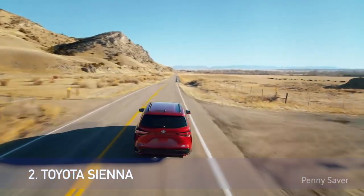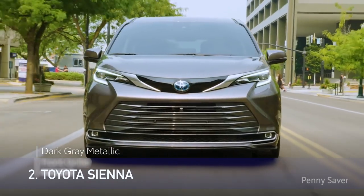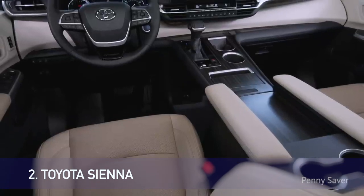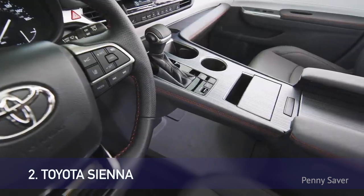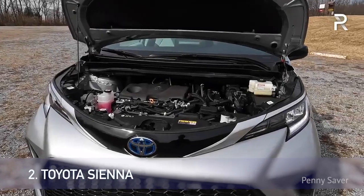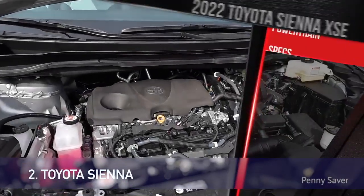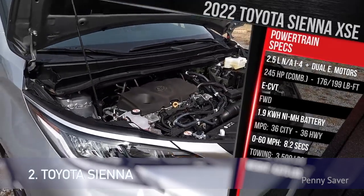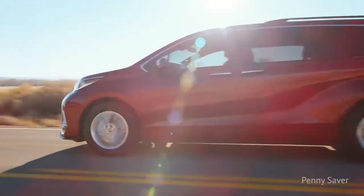Number 2: Toyota Sienna. The Toyota Sienna is a good choice for buyers looking for a comfortable and well-equipped minivan. It offers an upscale interior with seating for up to 8, along with terrific fuel economy and available all-wheel drive. The Sienna owes its impressive fuel economy to a hybrid powertrain combining a 2.5-liter four-cylinder engine paired with two electric motors and a continuously variable automatic transmission (CVT). Overall, the Toyota Sienna delivers quick response and lively acceleration around town.